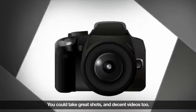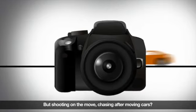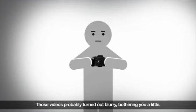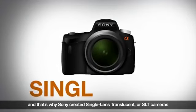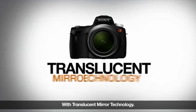You could take great shots and decent videos too, but shooting on the move — chasing after moving cars — that was always tough. Those videos probably turned out blurry, bothering you a little. It got to us too, and that's why Sony created single lens translucent, or SLT, cameras with translucent mirror technology.